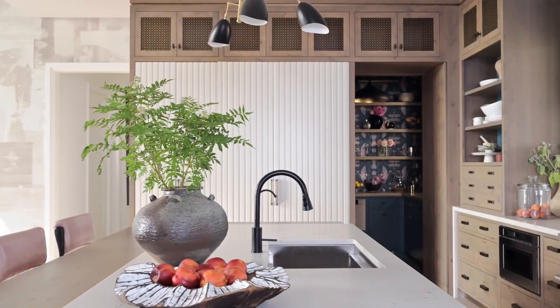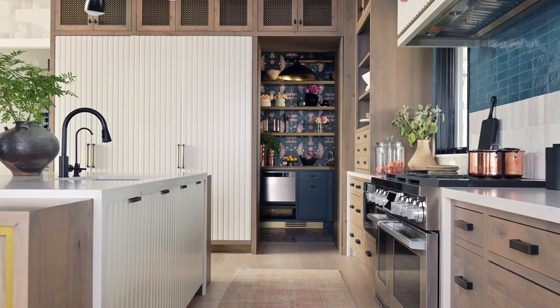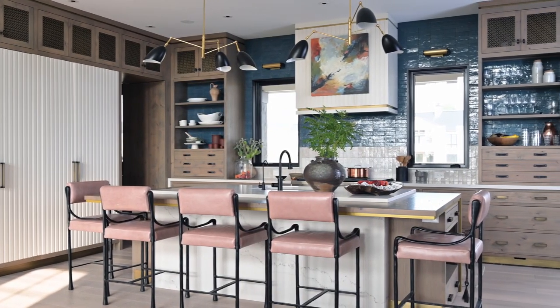Welcome to the 2020 House Beautiful Whole Home in Colorado. I'm Sarah Robertson, and I was chosen to design the kitchen and pantry. The first thing when we designed this space was I wanted to incorporate a mix of textures and materials that felt just true to the Colorado spirit.